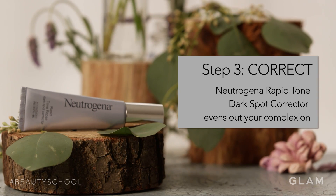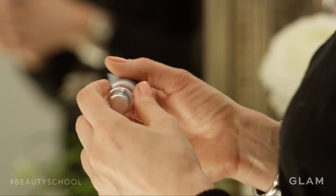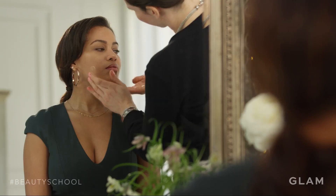Another one of my favorite products is the Neutrogena Rapid Tone Repair Dark Spot Corrector. It's really great at toning your skin tone, completely focusing on your problem areas and really getting that nice, even complexion.